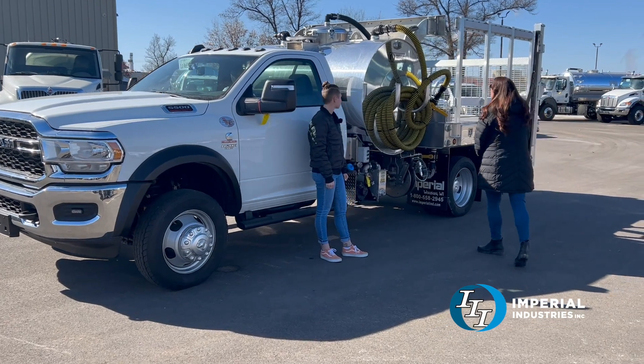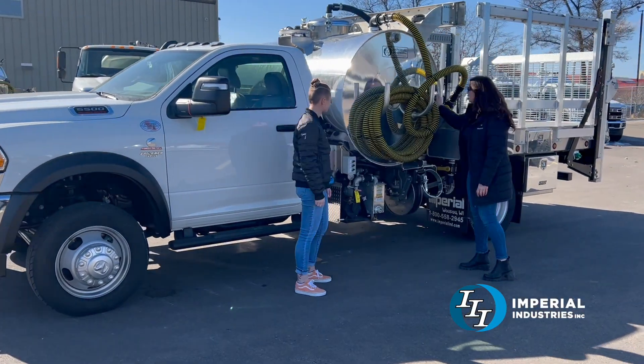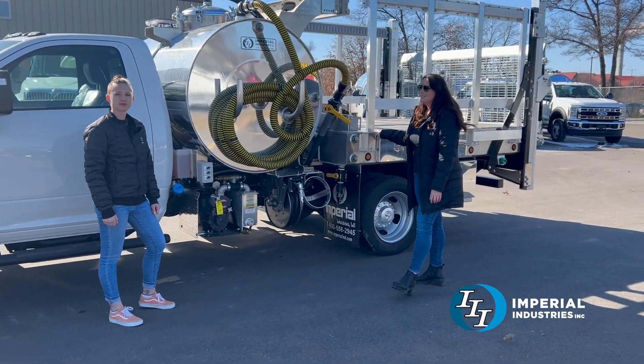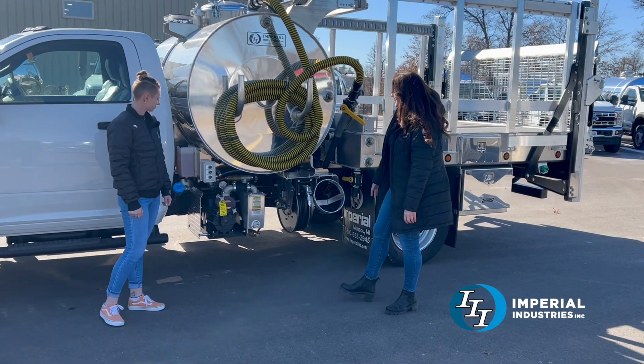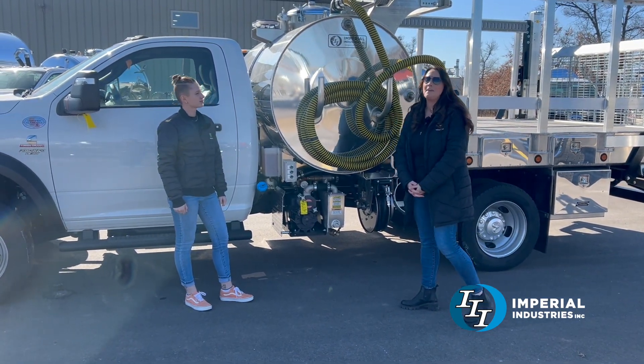We have an aluminum 700-gallon waste tank here with side-eyes and a 300-gallon aluminum water tank also with side-eyes. This truck comes equipped with an HXL4 pump. This is 165 CFM.